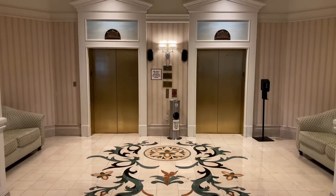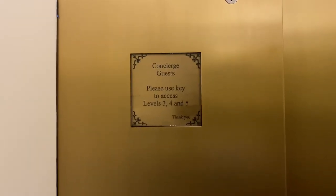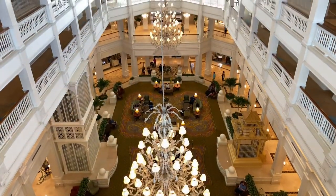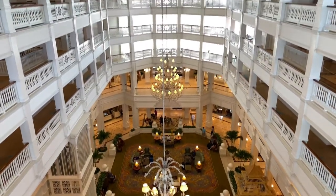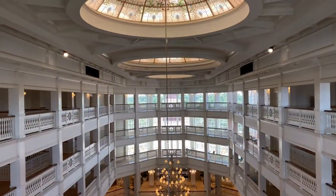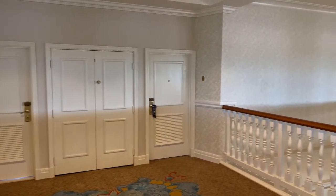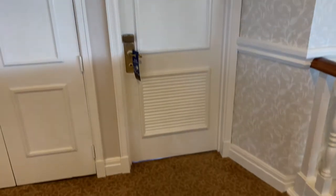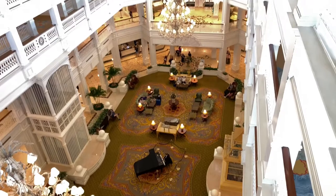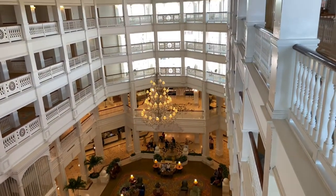Let's push the button for the fifth floor. We're now on the fifth floor, just having a look at the lobby down below here at Disney's Grand Floridian Resort and Spa. Here's a quick look at the suites here on the fifth floor, including the room door entry and room number plaque. Down below to the left is the front desk, and on the second floor is the monorail station.